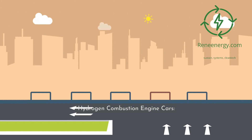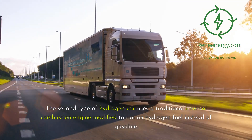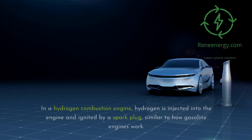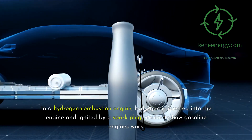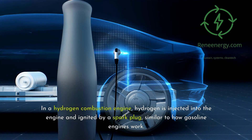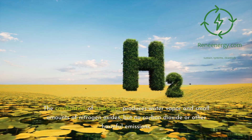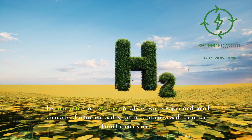Hydrogen combustion engine cars. The second type of hydrogen car uses a traditional internal combustion engine modified to run on hydrogen fuel instead of gasoline. In a hydrogen combustion engine, hydrogen is injected into the engine and ignited by a spark plug, similar to how gasoline engines work. The combustion of hydrogen produces water vapor and small amounts of nitrogen oxides, but no carbon dioxide or other harmful emissions.